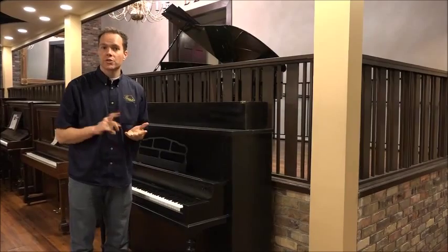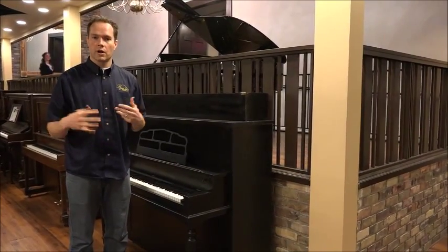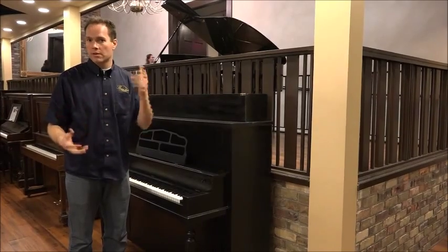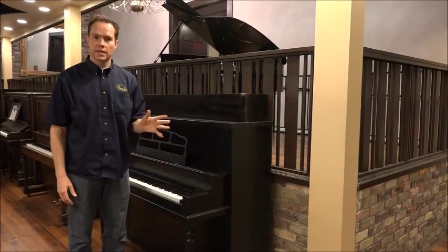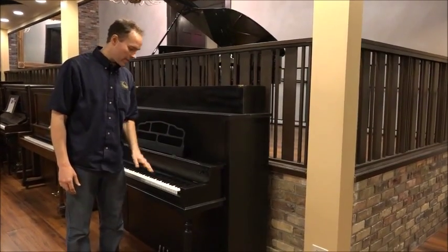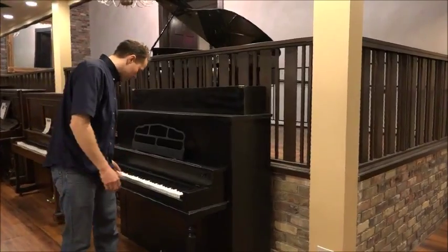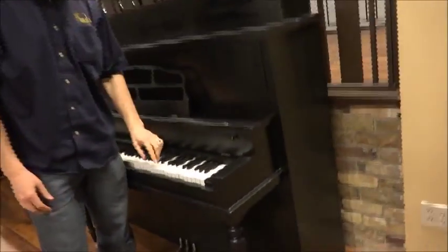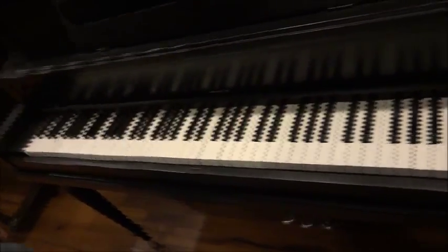It's up to concert pitch, it's tuned, and we've done our servicing on this piano. Everything is functioning as it's supposed to — all the keys. And by the way, these are ivory, which is pretty cool. The keys look actually quite nice. The pedals are all working.